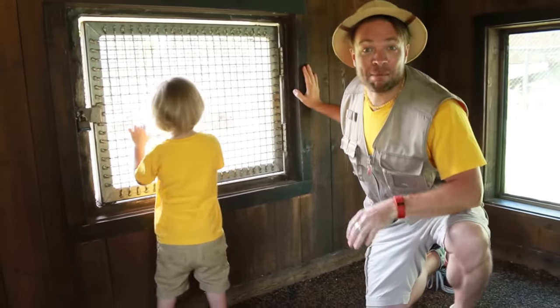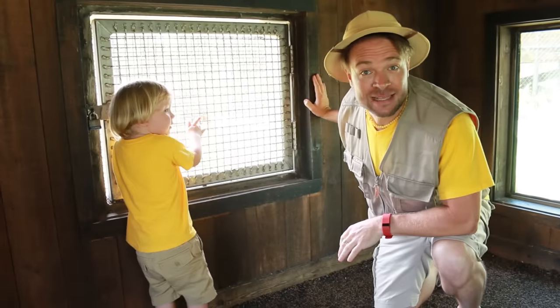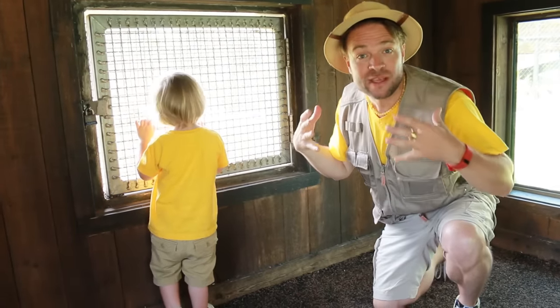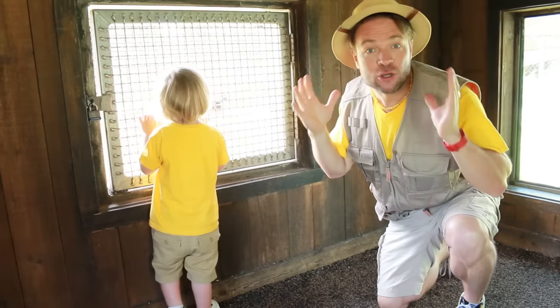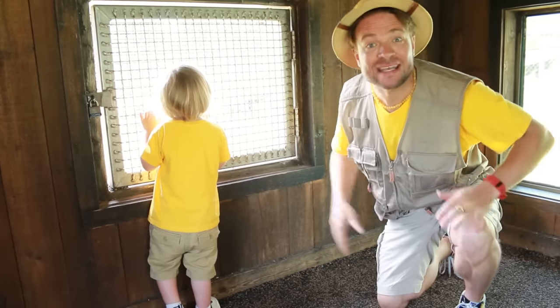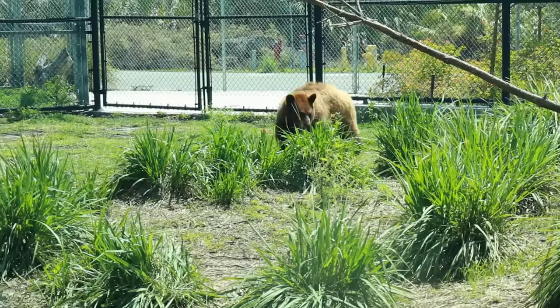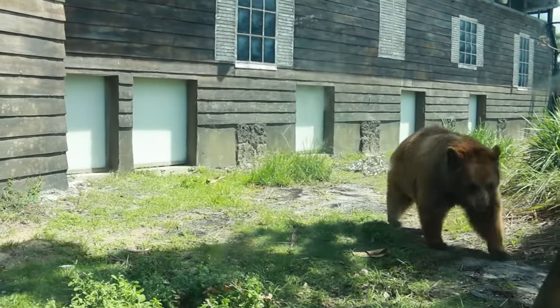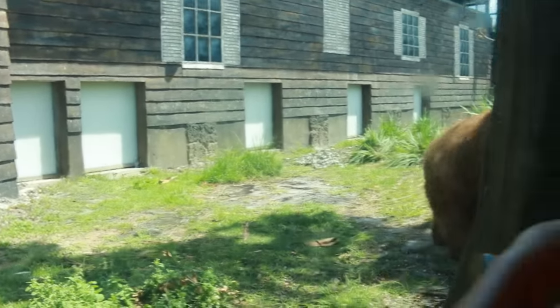Children, do you know that bears hibernate? That means they go to sleep over the winter. They store up all their food before the winter and they go to sleep and they only wake up again in the spring. There's the bear — a little bear.